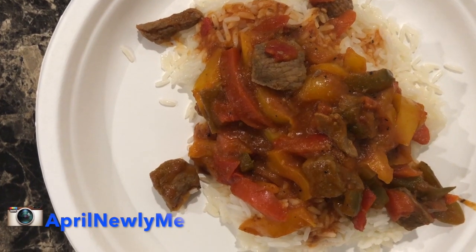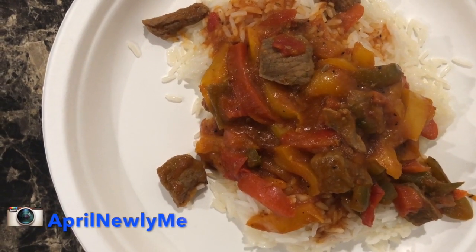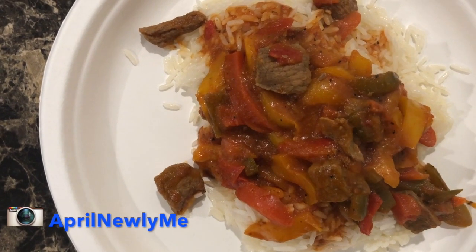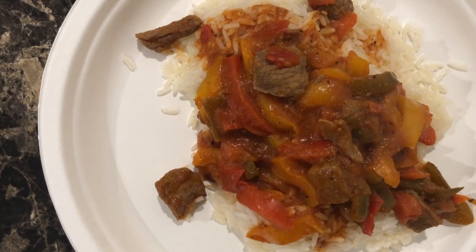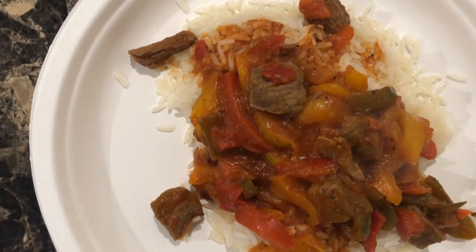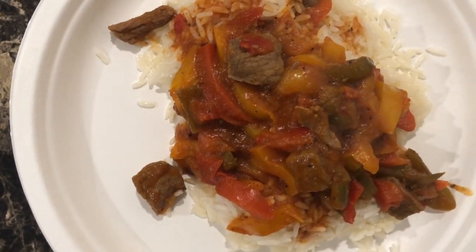Garlic, paprika, seasoned salt, and then I added the veggies, gave it another toss of seasoned pepper, and then I added beef broth as well as some tomato sauce and sautéed it for about 25–30 minutes over the rice.